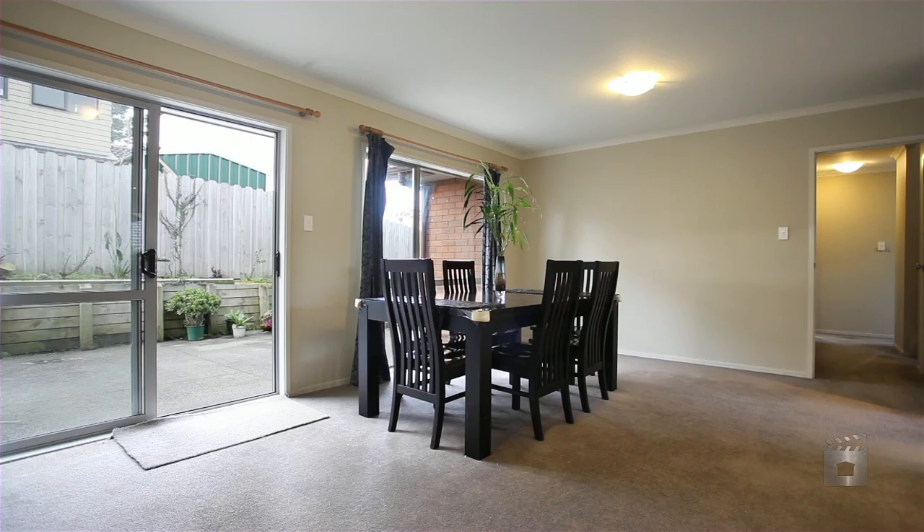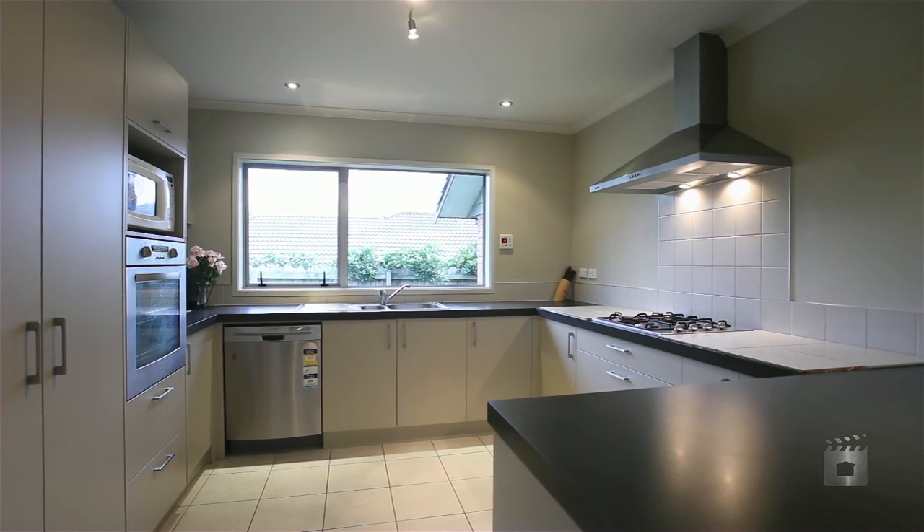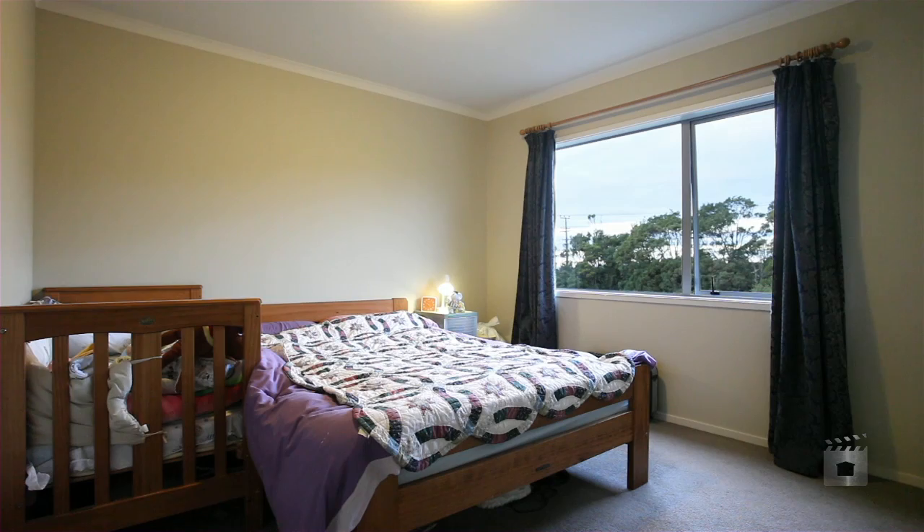Welcome to 10 Barnacle Rise, Red Beach. Constructed of brick and linear and nicely positioned at the end of a cul-de-sac, this is a long-term investment.